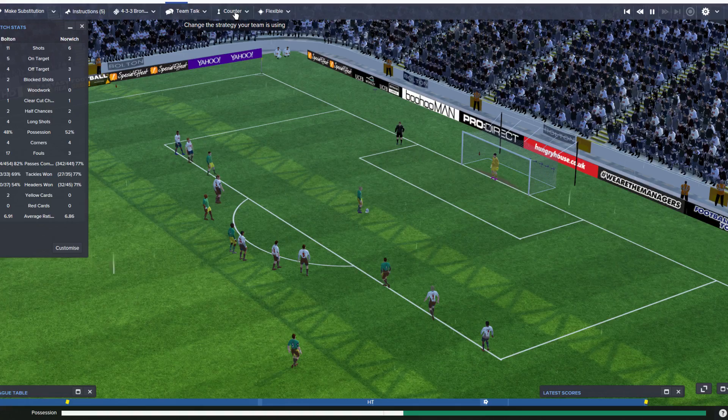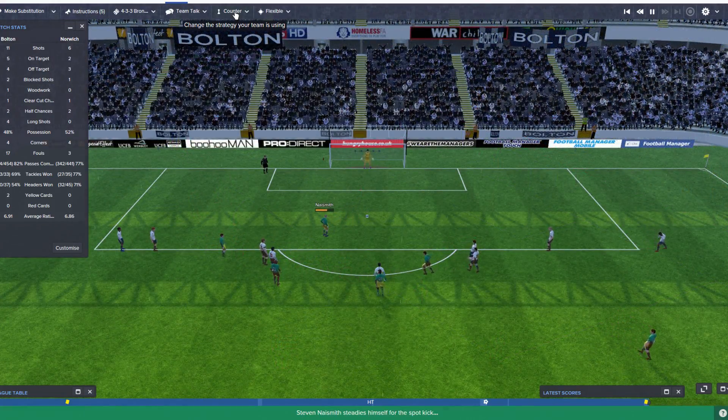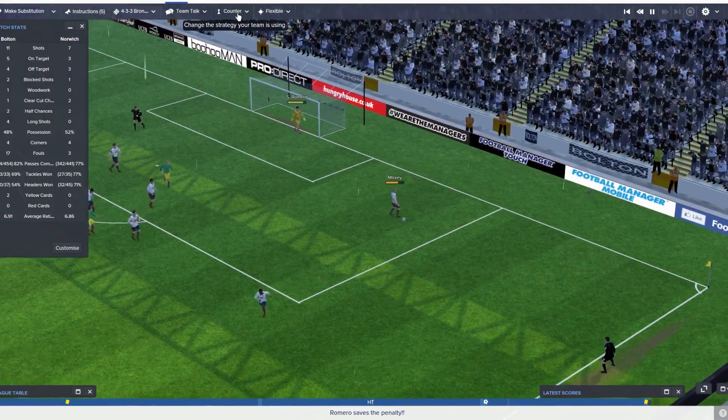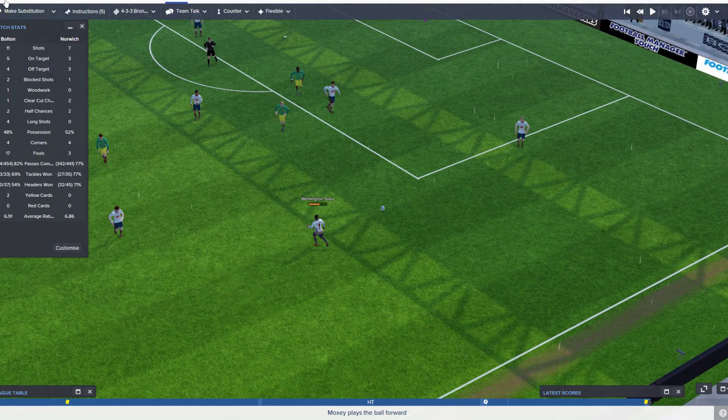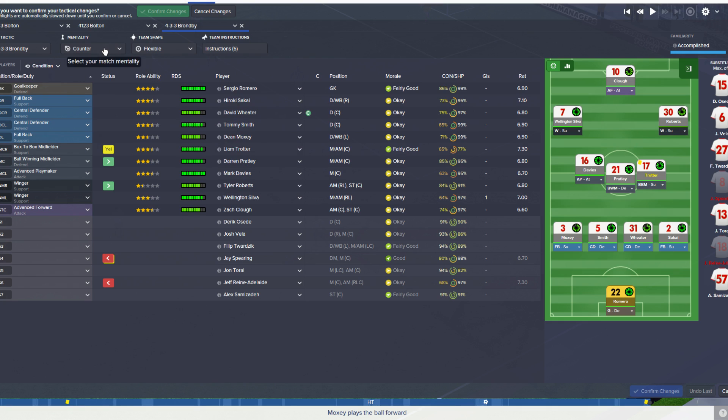Come on Romero, you got this son. Big hands — yes! Great save, sir! What a save — paid for himself. If we win this game, three points, that's worth a lot of money.